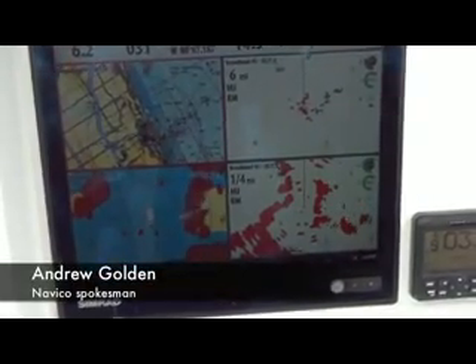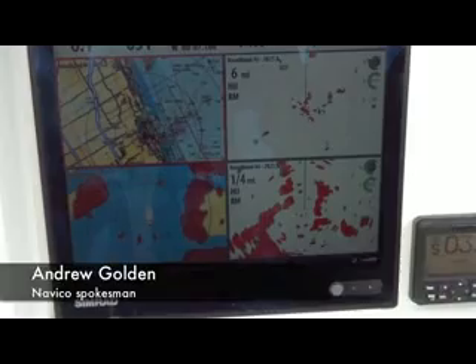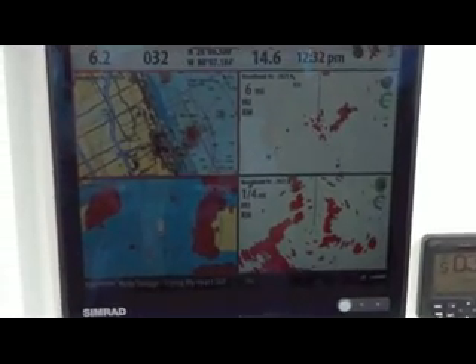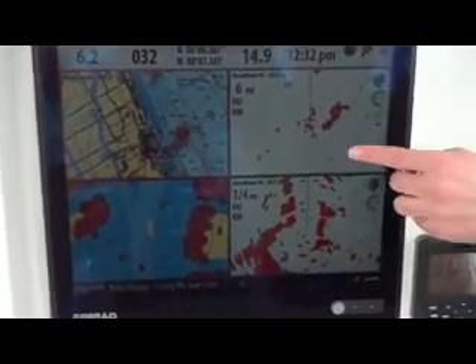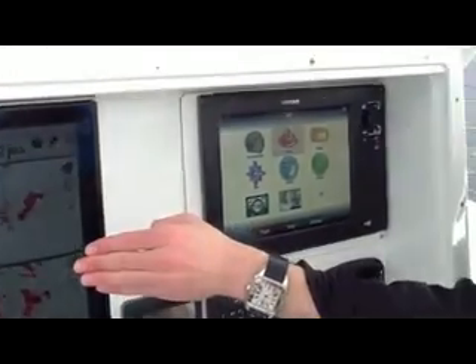What you're looking at is four radars working independently from one dome on this screen. You've got dual-range radar side-by-side and dual-range chart with radar overlay all going on on the screen at the same time.